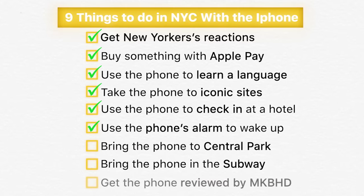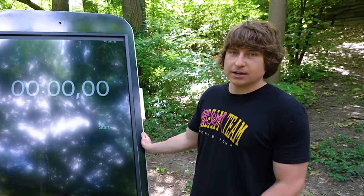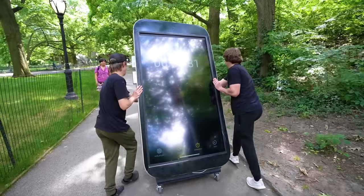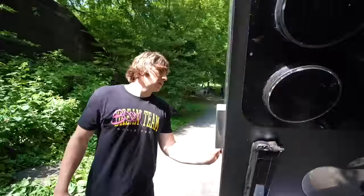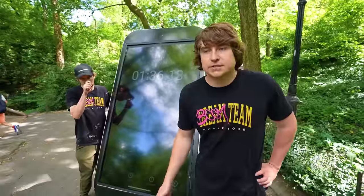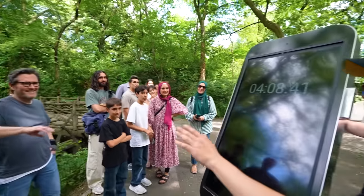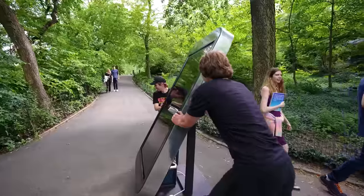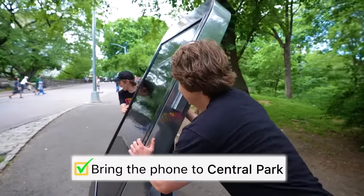We have three things left on our checklist and we're starting with a morning run in Central Park. We're going to run a mile in the park and see how long it takes. At 44 seconds we've gone about 20 feet — it's very hard to run with this thing. We're running out of time before our meeting with Marquez Brownlee, so we have to knock out the last two things from our checklist at the same time.